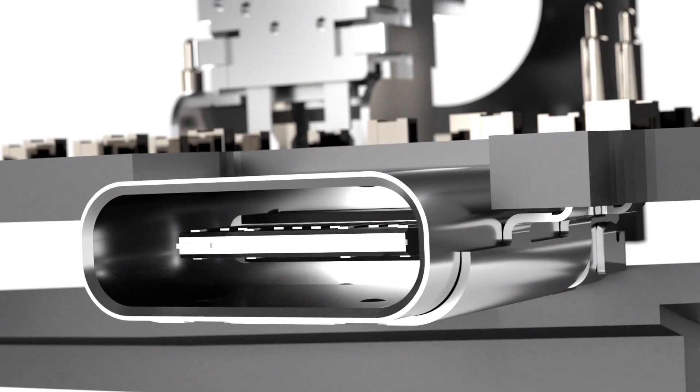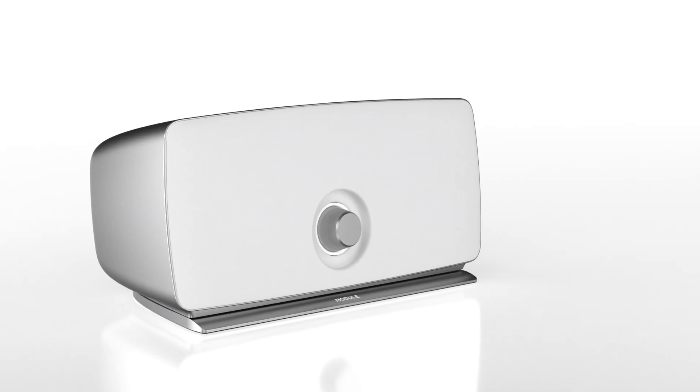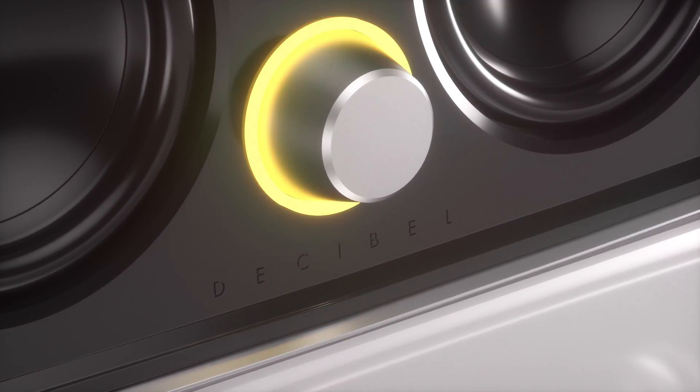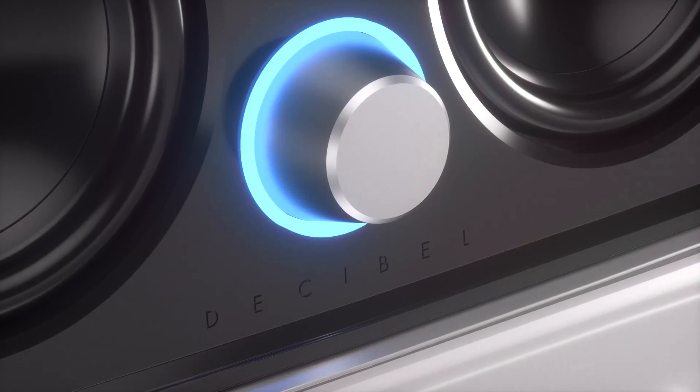Decibel features USB-C fast charging and wireless charging for added convenience. The beautiful ring light gives visual feedback on battery level and Bluetooth pairing.